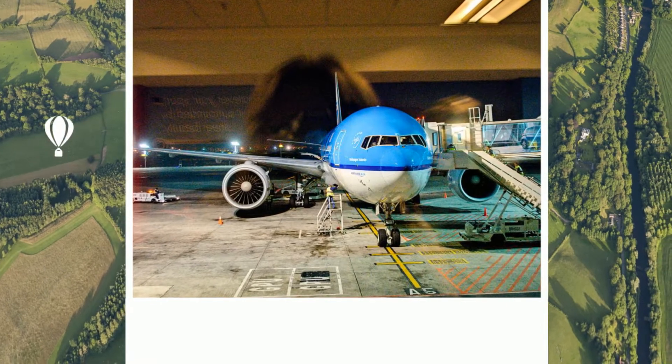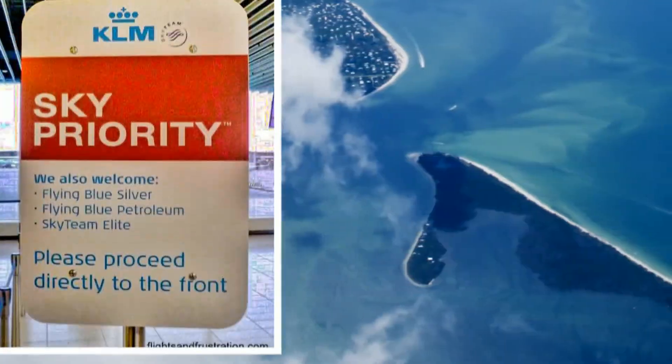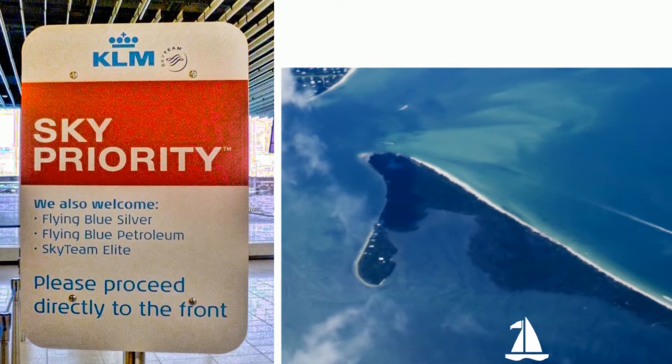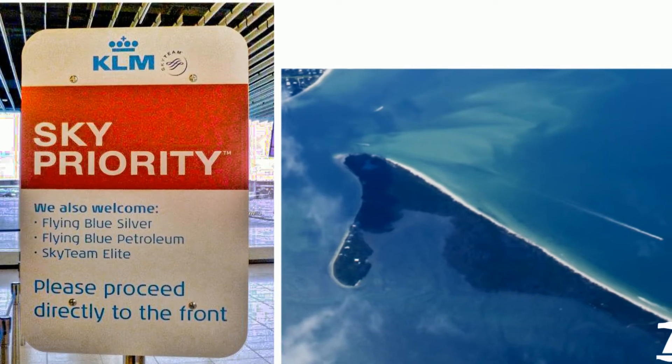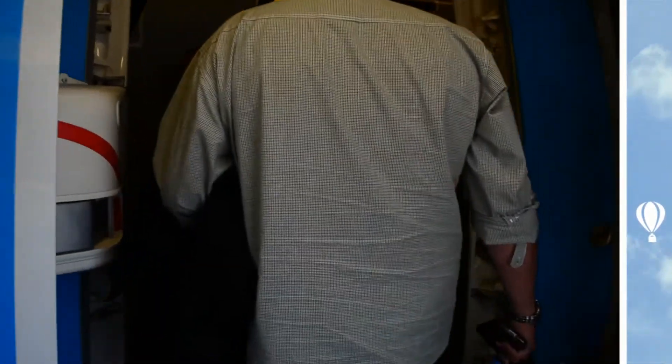With business class, you receive complimentary access to their lounge as well as priority service, which makes your airport experience seamless. This includes priority check-in, faster security and passport clearance, as well as priority boarding.